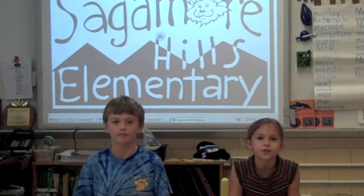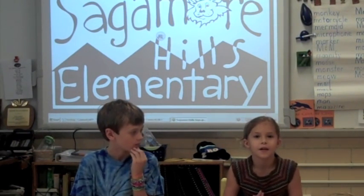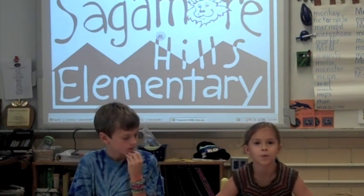Sagamore Hills is one of the lucky schools that has an active board. Ms. Martin and Ms. Elliott are going to tell us some ways active boards make learning fun.